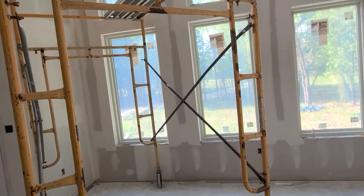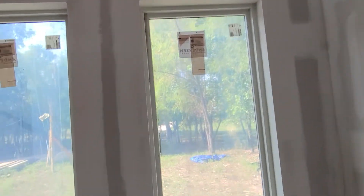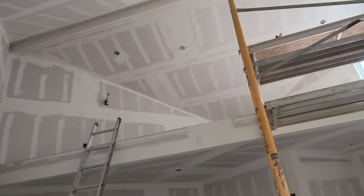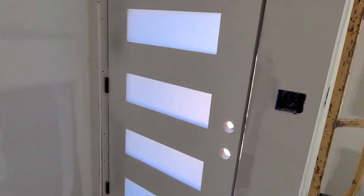Here's the progress so far. This is the little casita side of the house. That's the loft area right there, and then what's going to be the bathroom in the little casita. And then here's the front door and what you see outside the front door.